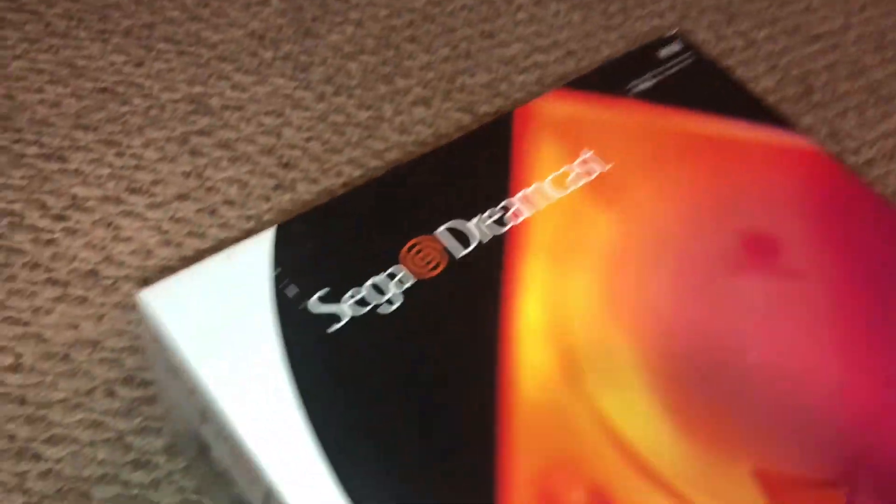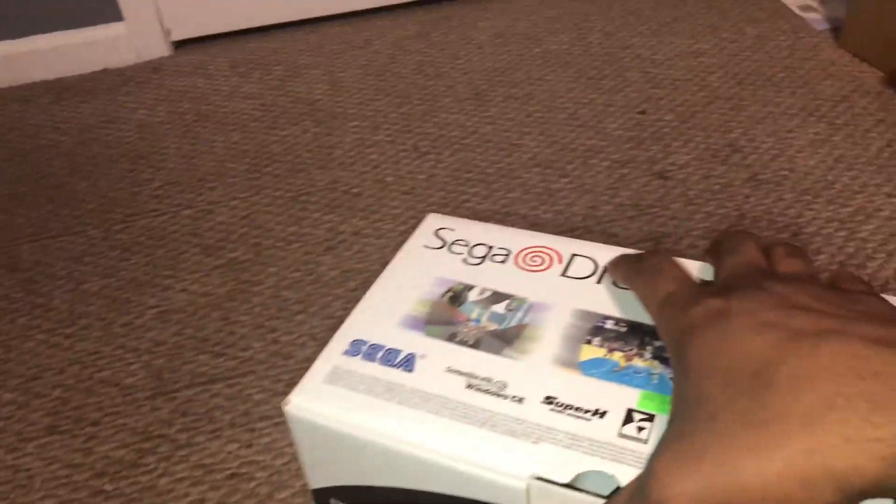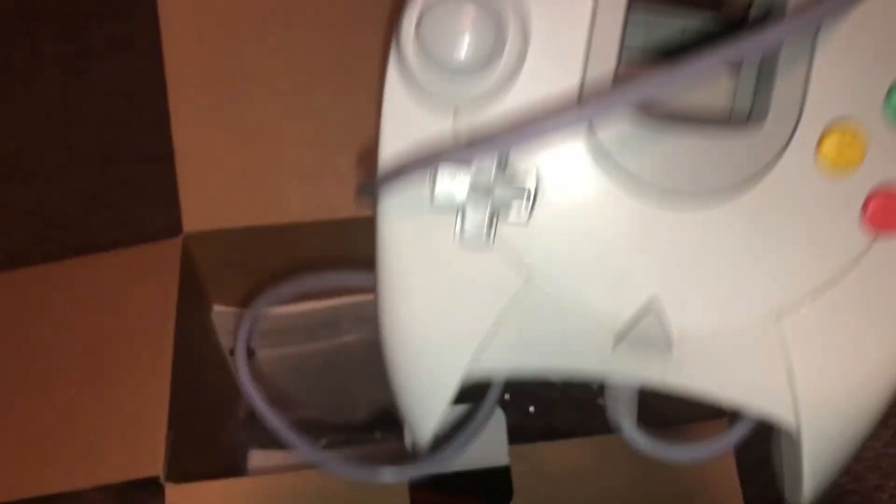All right, let's go ahead and try to unbox this with one hand. I always wanted one of these when they came out on September 9th of 1999, but I was a broke college student. The thing is, I don't know if this works or not — I just saw the system in here and grabbed it.